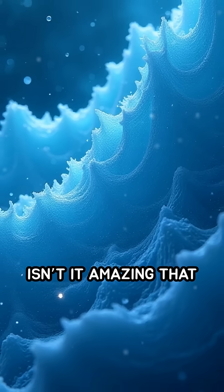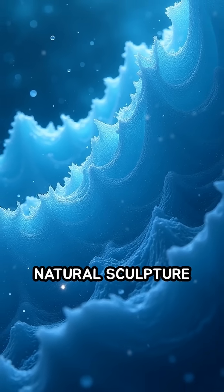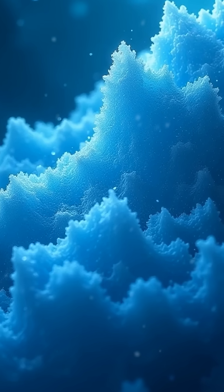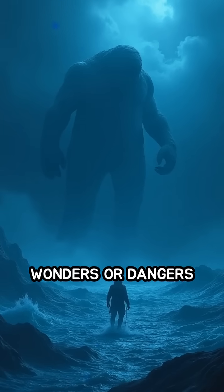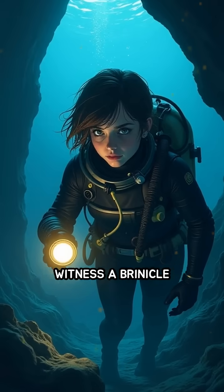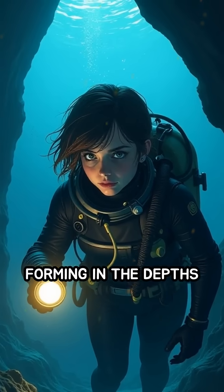Isn't it amazing that such a deadly natural sculpture can form from just salty water and freezing temperatures? What other hidden wonders or dangers do you think lie beneath the polar ice? Would you dare to witness a brinicle forming in the depths of the ocean?